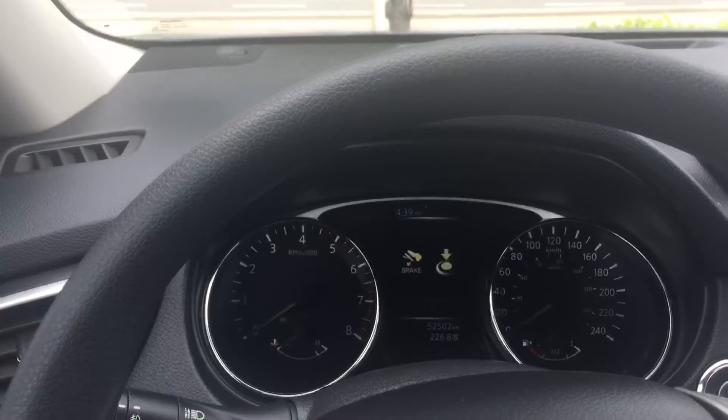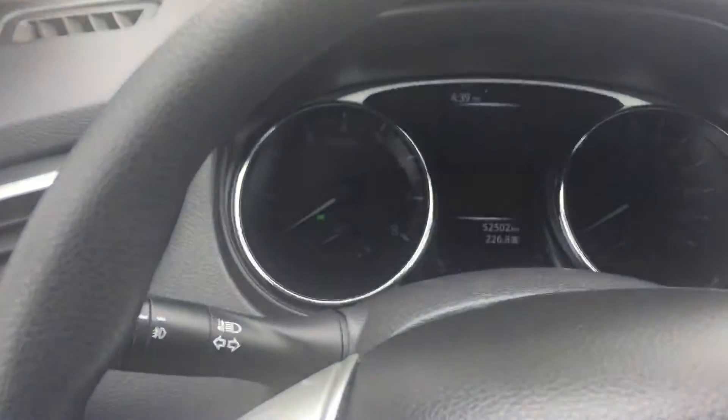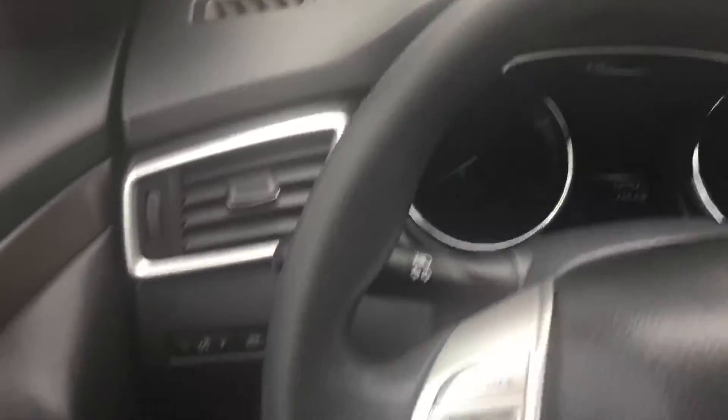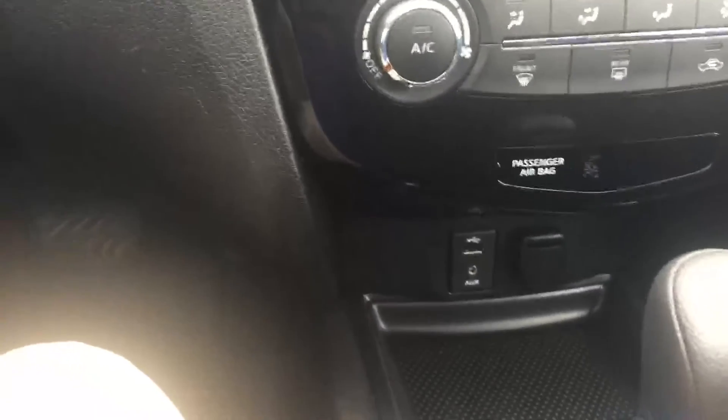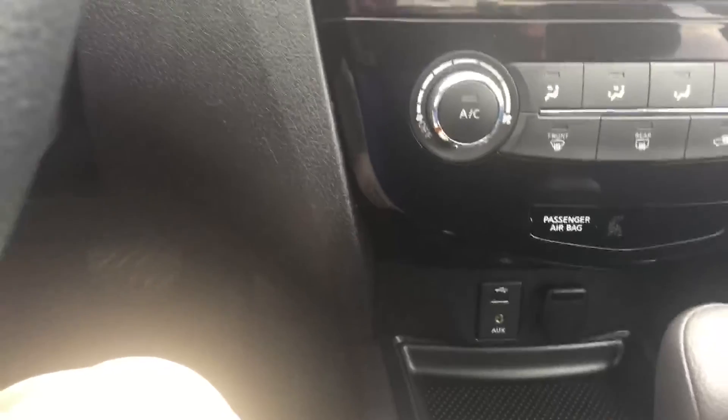I'll give you a look at the inside. We have 52,000 kilometers. We have Bluetooth, steering wheel controls, power windows, power locks, sport mode. It will have a backup camera. It has your auxiliary input there and heated seats.